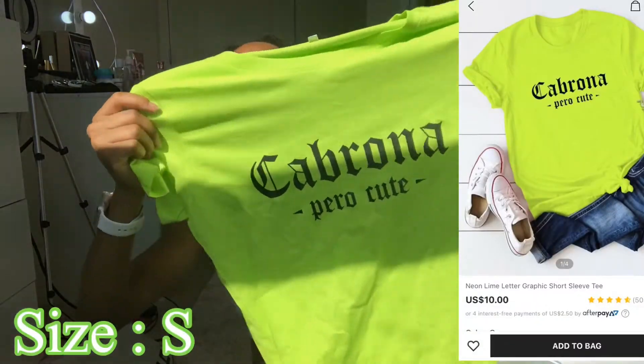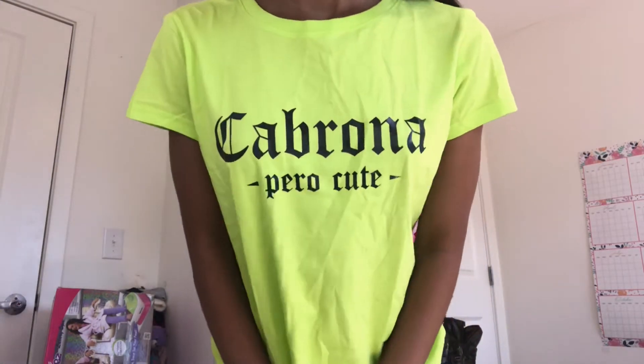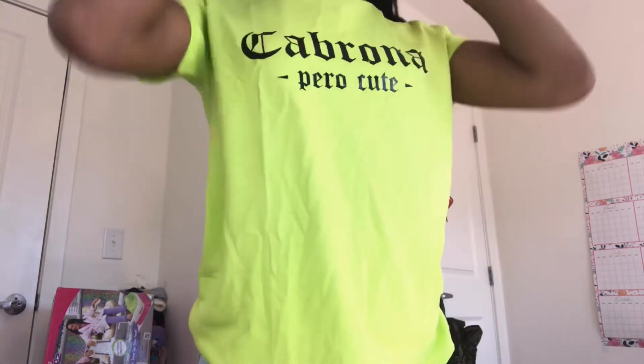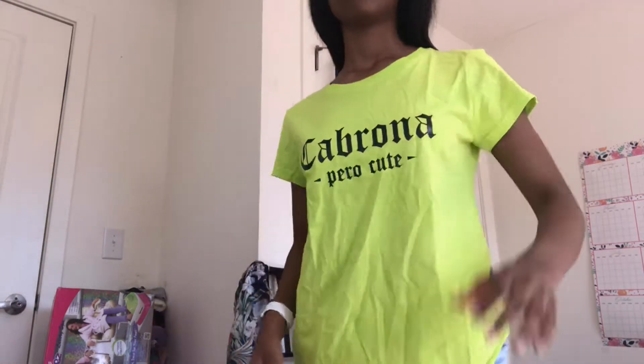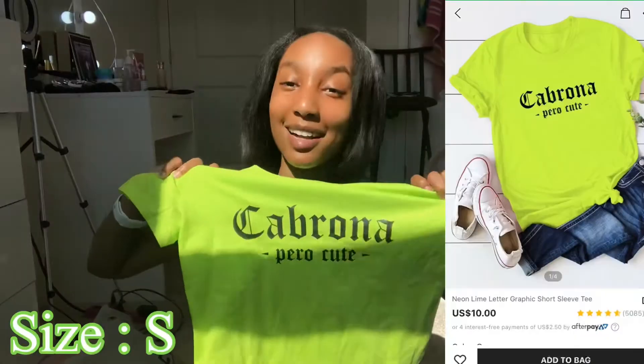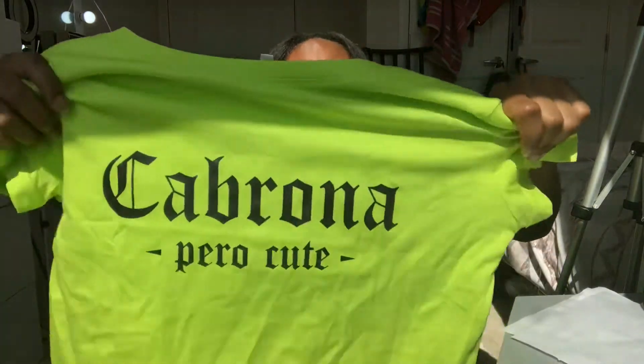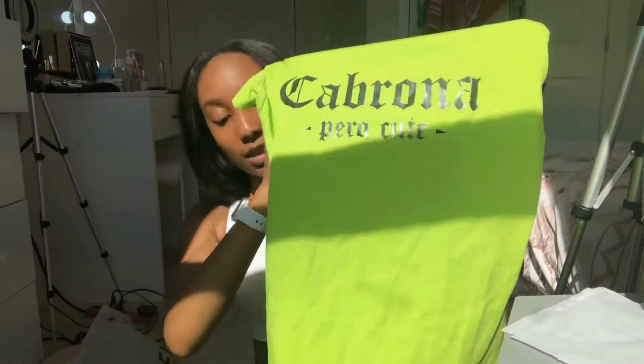Now the next thing I got was this cute lime green shirt — I told you I love bright colors. I don't have a shirt like this in my closet at all. It says 'Cabrona pero cute.' I don't know what 'cabrona' means but I know 'pero' means 'but,' so if you speak Spanish, comment down below what 'cabrona' means! This is so cute, I love it — it's a really nice shirt, a good length, and it's not thin material.